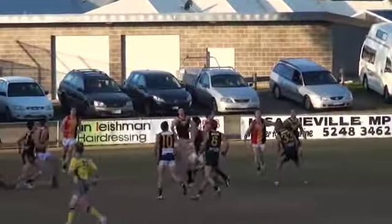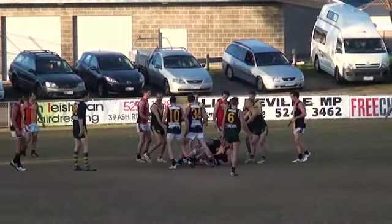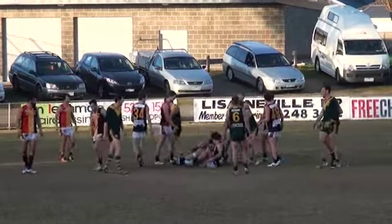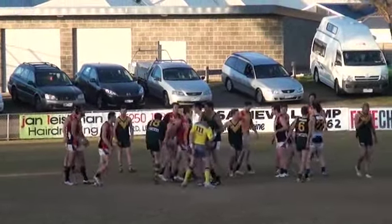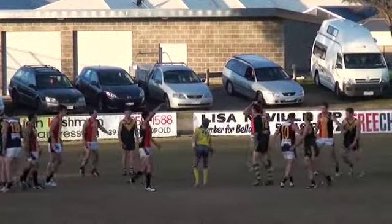Howarth is telling him, go towards home. Puts it up, top of the square. Big mark required. Tudor gets up, takes one, two grabs. Umpire says play on. I reckon the Leopold boys are trying to stay close. He did have a couple of grabs, didn't he? Tudor had the first one, definitely. Yeah, I reckon he marked it.